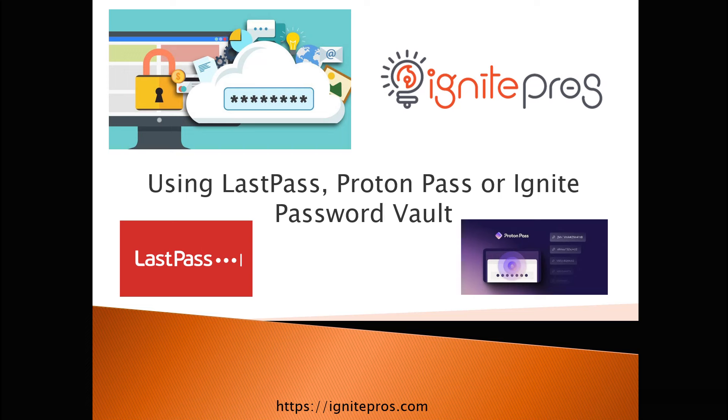Hello. Today's presentation is using LastPass, ProtonPass, or Ignite Password Vault. This is going to be a quick introduction to using password vaults.